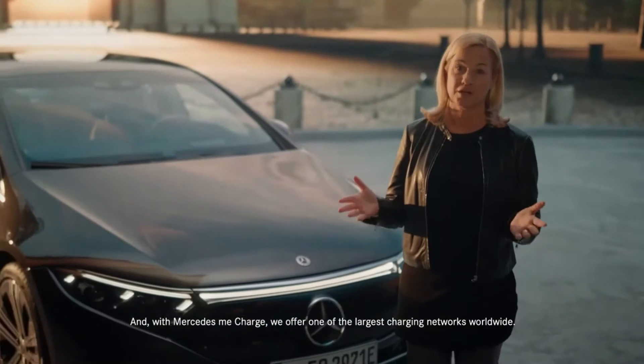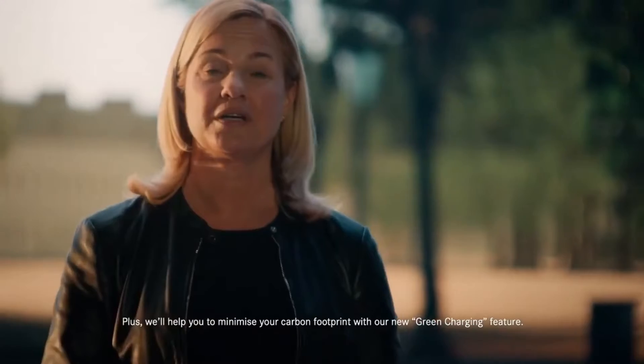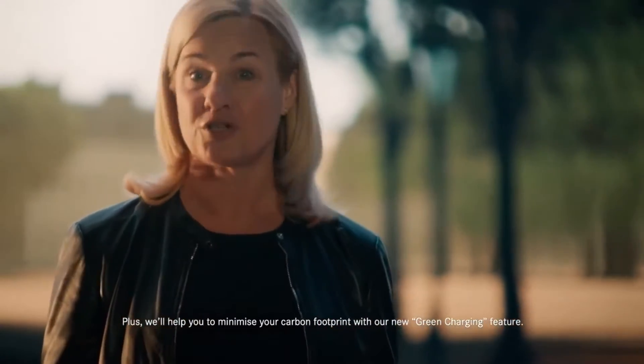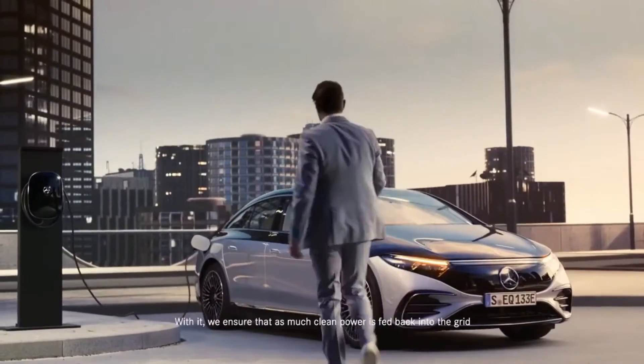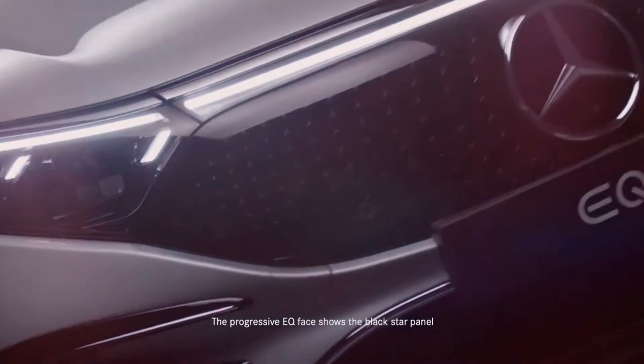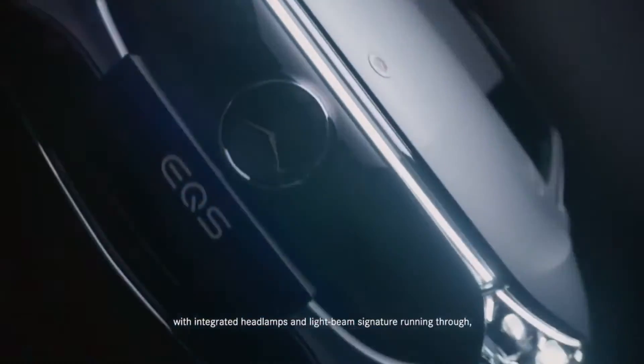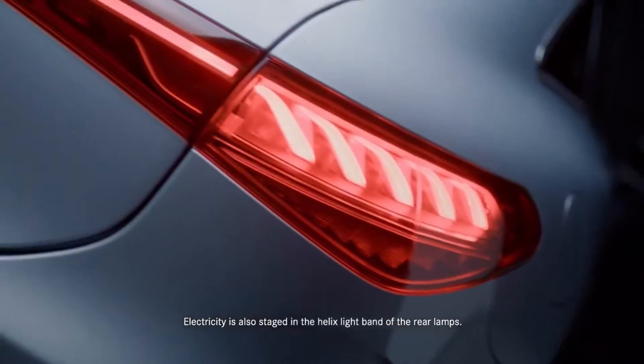The frunk. Mercedes-Benz did not include a frunk in the EQS. Moreover, the area under the hood will be completely inaccessible to EQS owners. There is a small side compartment right above the front left wheel where you can refill the windshield washer fluid, but other than that, the hood is off-limits. It's a very odd choice that I can see rubbing a lot of owners the wrong way.